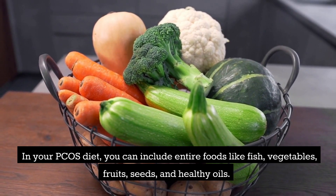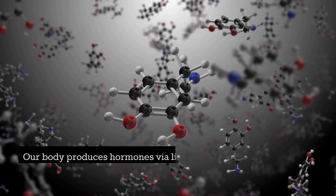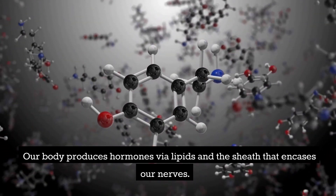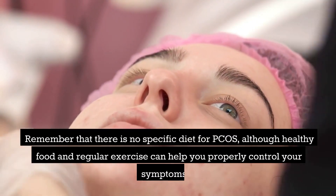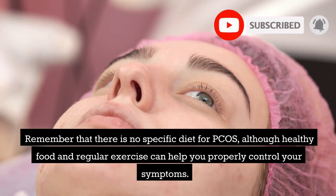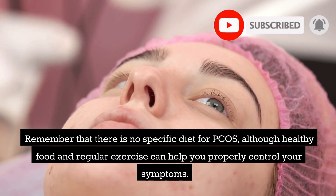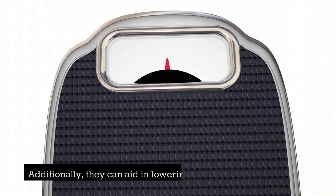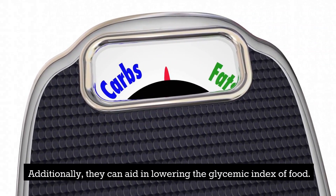In your PCOS diet you can include whole foods like fish, vegetables, fruits, seeds, and healthy oils. Our body produces hormones via lipids and the sheath that encases our nerves. Remember that there is no specific diet for PCOS, although healthy food and regular exercise can help you properly control your symptoms. Choosing healthy fats can help you feel fuller for longer and can aid in lowering the glycemic index of food.